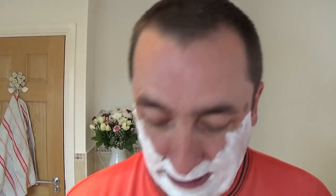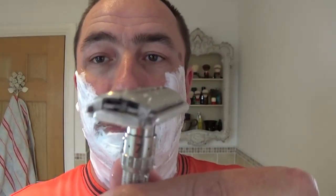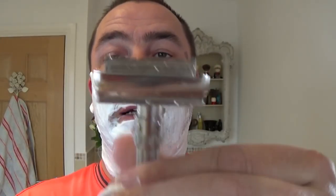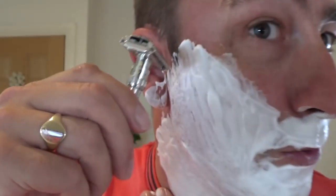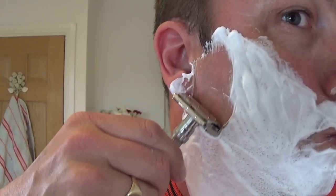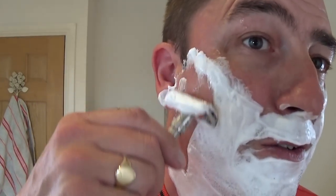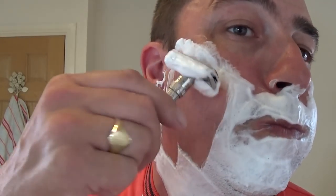Right, so the Gillette — a vintage Gillette Slim Adjustable — twist to open. I'll just show you: there's the Feather blade, high stainless, used once. On setting number five, so here we go. Eyes down for a full house, as they say in Bingo. Yeah, I can't tell that's a Feather — there's no bite at all. That's lovely, very comfortable.